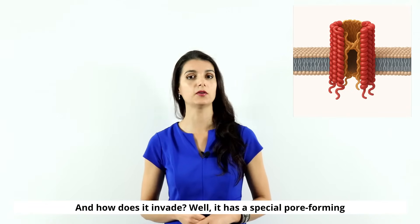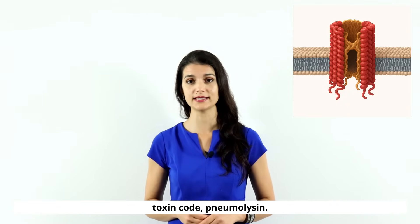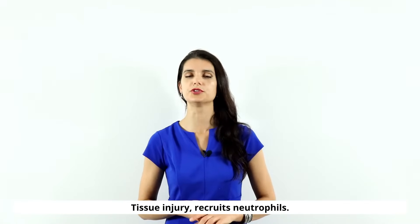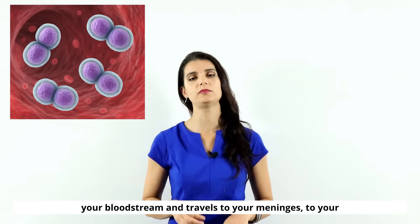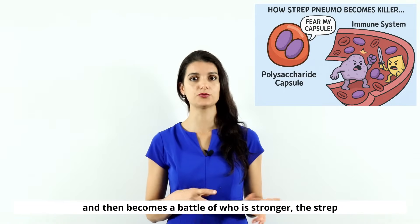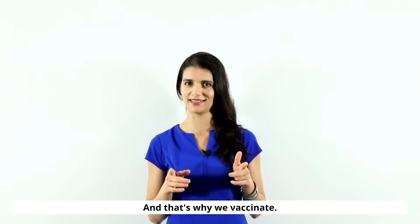How does it invade? It has a special pore-forming toxin called pneumolysin. Once it's in, it starts destroying cells, causes inflammation, tissue injury, and recruits neutrophils. After that it goes into your bloodstream, travels to your meninges and lungs, and then it becomes a battle of who is stronger — strep pneumo or your immune system. And that's why we vaccinate.